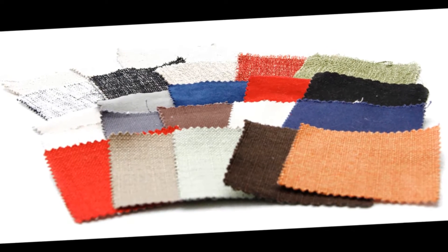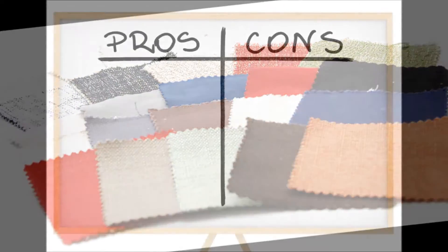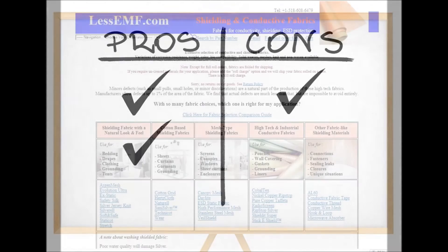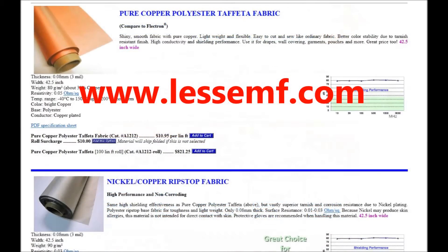With so many conductive and shielding fabrics from which to choose, it can be a challenge to know which one is best for your project. In this short video, we will examine some of the advantages and disadvantages of the many fabrics offered by Lessiemf, so you can get to know them better. After watching this video, you can read about them in more detail at Lessiemf.com.